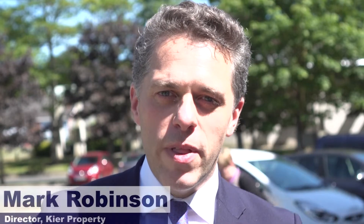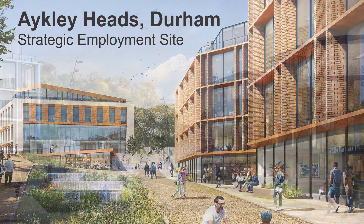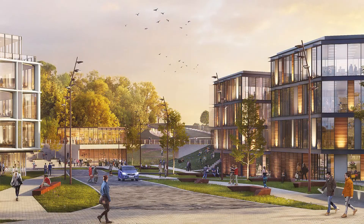Earlier this year Durham County Council made a strategic decision to regenerate the Aykley Heads, which in itself brings forward £400 million of inward investment and 6,000 new jobs to the area. As a consequence of that there was a need to relocate the headquarters, and we're at a stage now where in advance of a planning application we want to engage with the public and lots of stakeholders to understand their thoughts about our proposals.